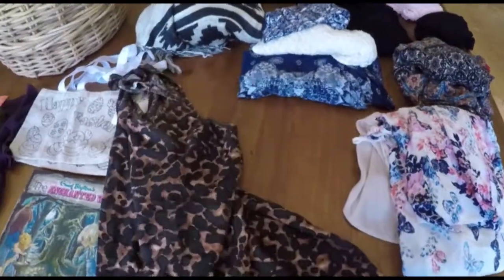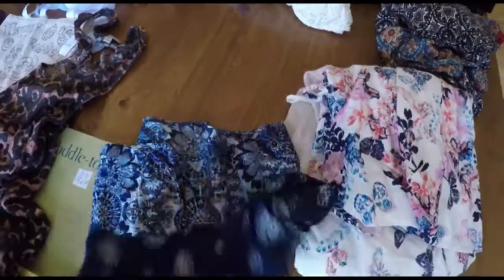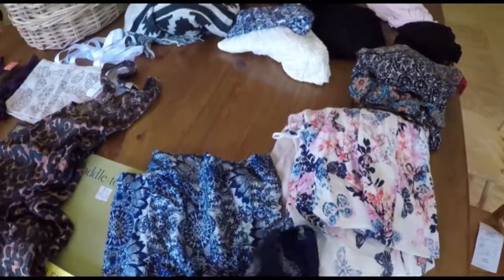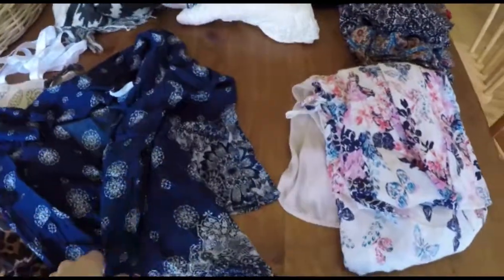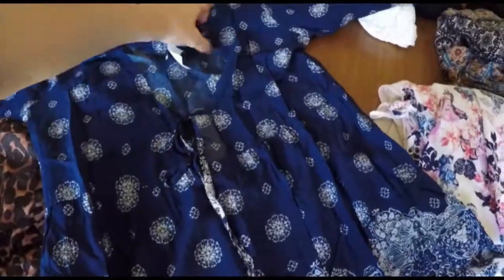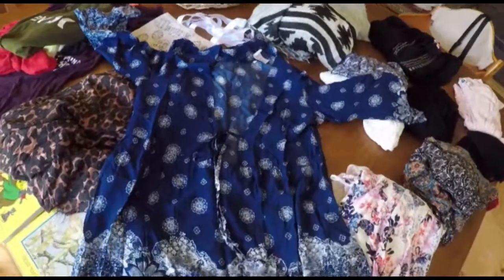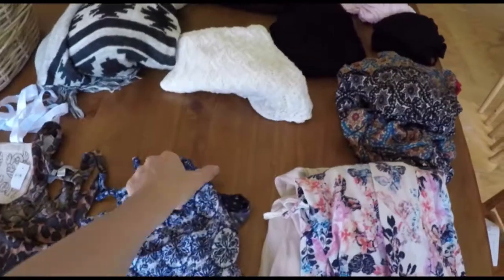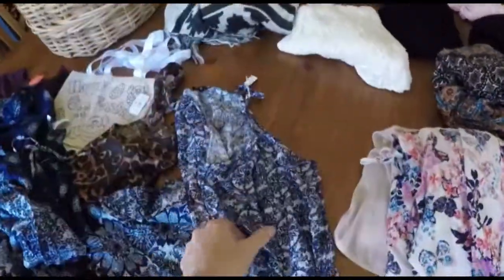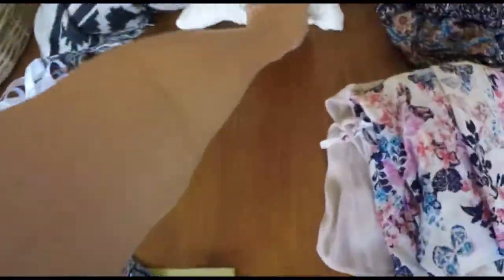So I got this top — and this really beautiful top with long sleeves, let me lay it out so you can see. That was ten dollars, actually — a bit of a splurge — but it's really beautiful, it's almost like a dress. And then I got this really nice singlet top as well.